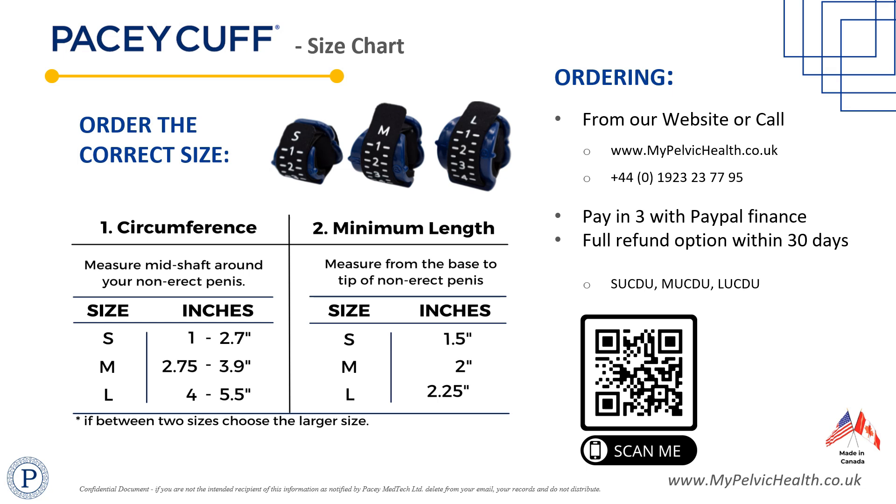PaceyCuff can be purchased from mypelvichealth.co.uk directly using the QR code provided. For patients with a PayPal account who qualify for PayPal Finance, payments can be made interest-free over four months, or up to five years by instalment with interest.